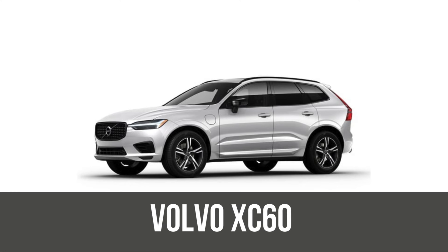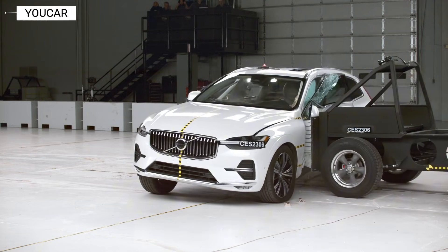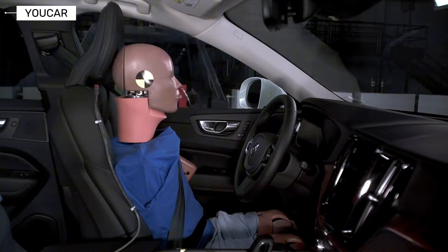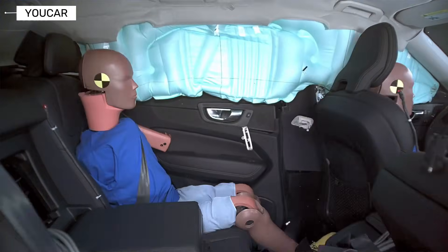The latest Volvo XC60 goes even further, with Pilot Assist, 360-degree cameras, and a boron steel cage. It still holds IIHS Top Safety Pick status, with excellent small overlap and side results. Smarter and stronger than ever.